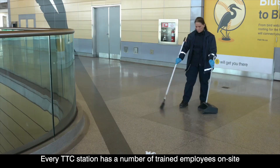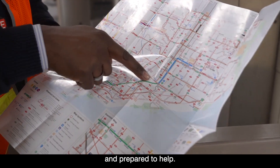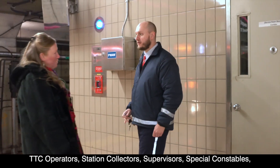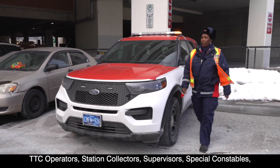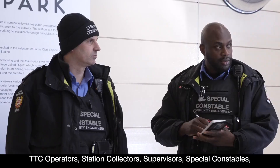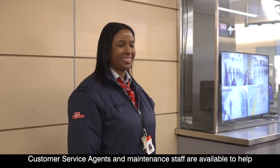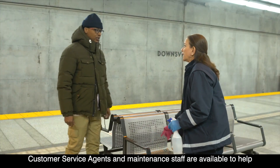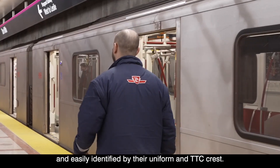Every TTC station has a number of trained employees on site and prepared to help. TTC operators, station collectors, supervisors, special constables, customer service agents, and maintenance staff are available to help and easily identified by their uniform and TTC crest.